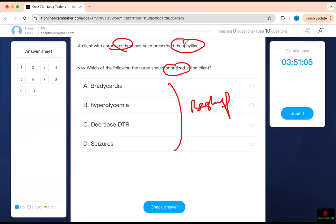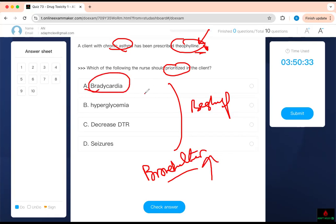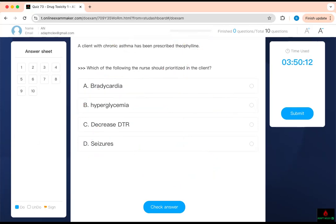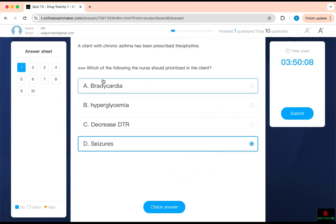A client with chronic asthma is being prescribed theophylline — buzzword: theophylline. You have to know the side effects. The key fact is it's a bronchodilator, so it's used to treat asthma like albuterol. Bronchodilators speed things up — you're not going to get bradycardia, you get tachycardia, like albuterol. Your blood glucose will go up, your deep tendon reflexes don't go down, and seizures are one of the common side effects. So between hyperglycemia and seizures, you need to choose. Sometimes questions will flip it — it doesn't cause bradycardia, it causes tachycardia, so don't pick that one. Seizures is the side effect.